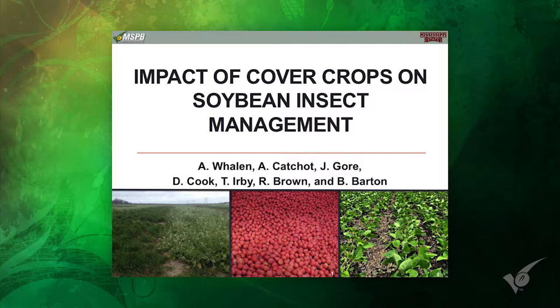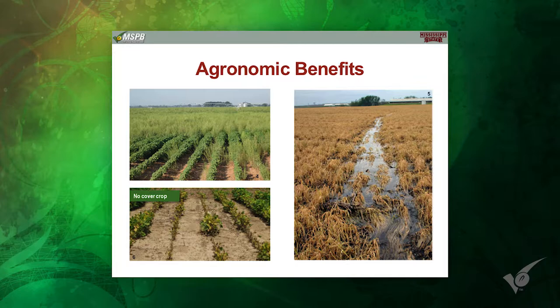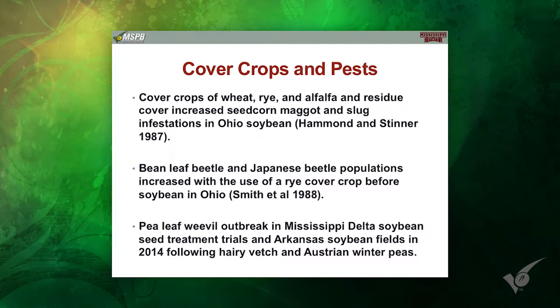We've talked a lot here about cover crops in the last couple of days. I'm not going to get too deep into this — you've heard so much about the benefits yesterday. Of course, there's a lot of soil benefits, erosion, a lot of things going on from the benefit standpoint. I want to really get into the pest side of it.